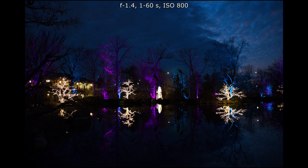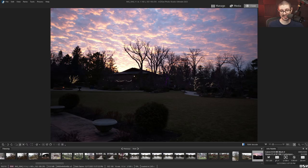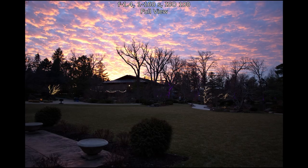Shooting in aperture priority, you have the option to adjust exposure compensation or just let the camera do its thing. In this case, it will expose for the sky sometimes, which actually looks very nice.